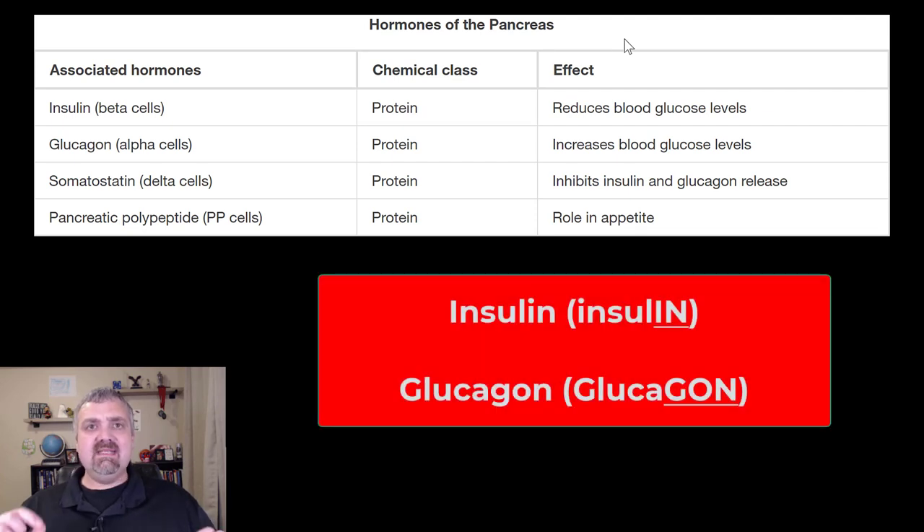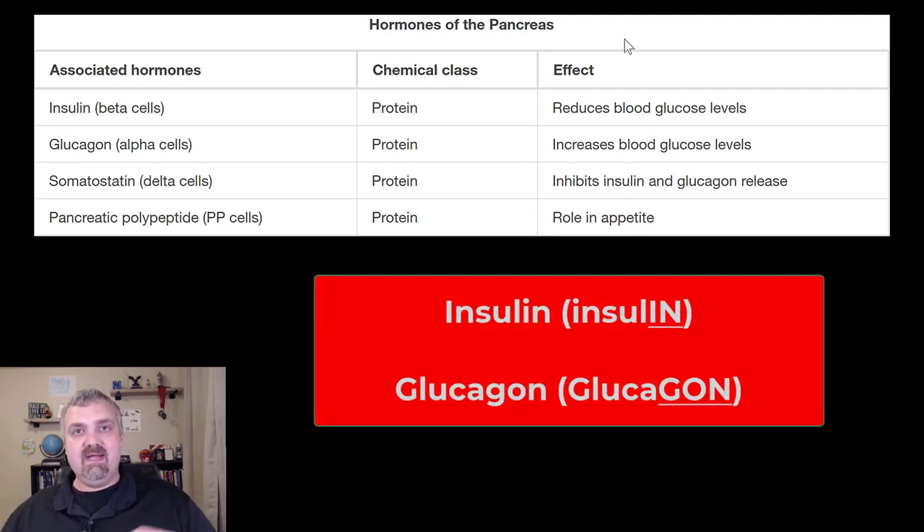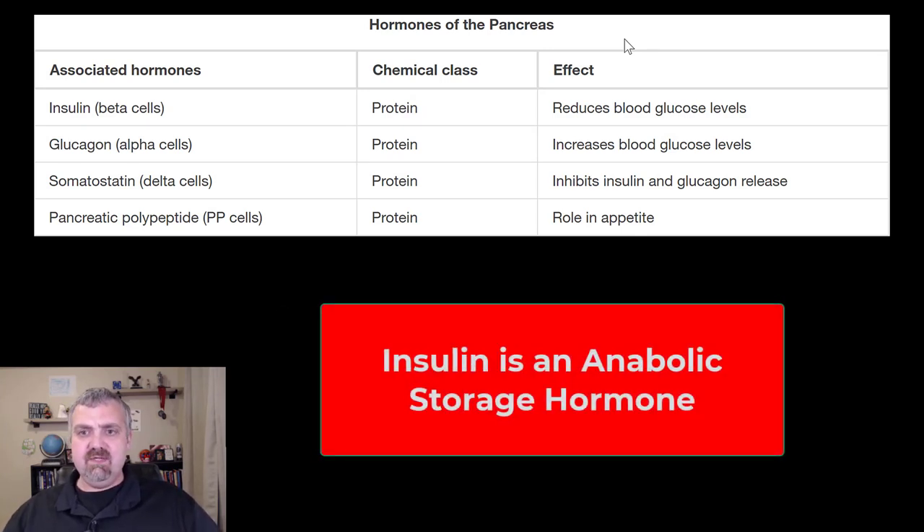Insulin versus glucagon. Insulin is an anabolic storage hormone. Yes, it does reduce blood glucose levels, but it does so by telling your cells to take up glucose, telling your cells to use glucose for fuel, telling your cells to stop using fat for fuel, and using glucose to fuel the absorption and use of amino acids to build proteins. It isn't just about lowering your blood sugar levels — it's a storage hormone. It tells your body to store fat and not use it, build muscle, take glucose into your cells, and store glucose as glycogen. Glycogen is how your body stores glucose — in the liver to regulate blood sugar levels, and in the muscles to fuel muscle cells. Insulin's job is to store, which is why you see high insulin levels after a meal.